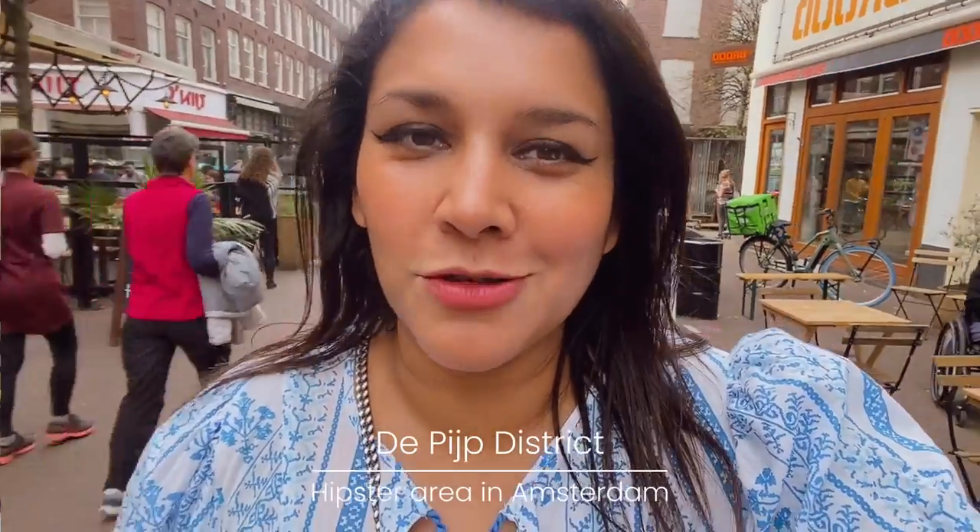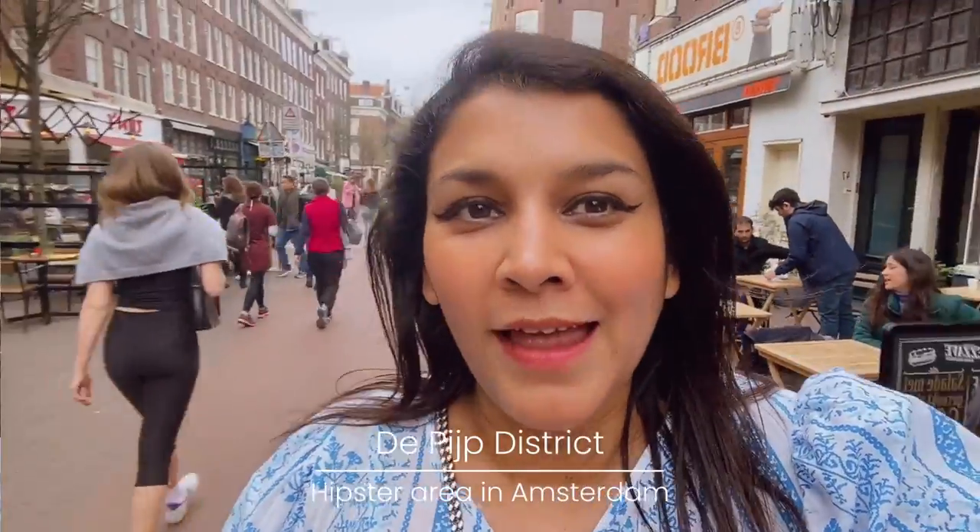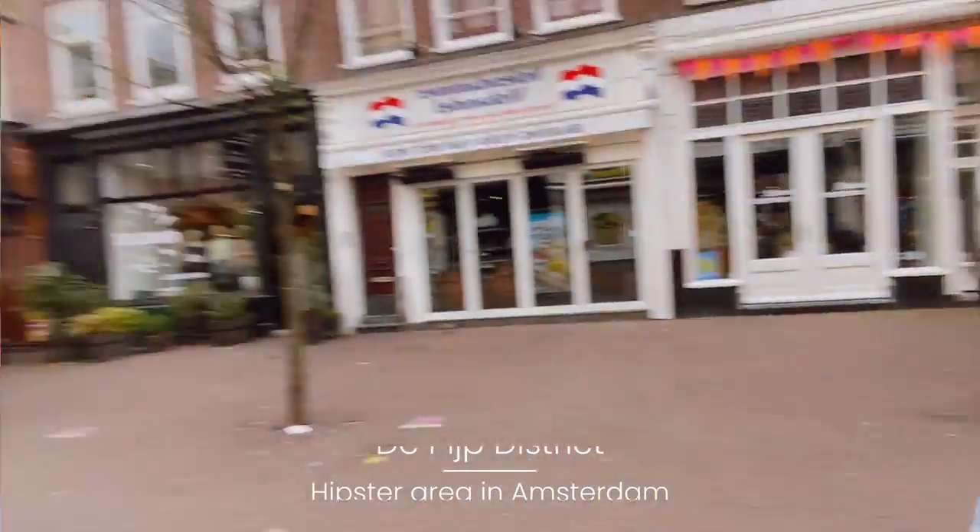We're just in this super trendy little area called the Pijp, and it's filled with cafes and bars on either side. It is very busy, there's lots of people around, and it's really lovely for drinks and dinner.